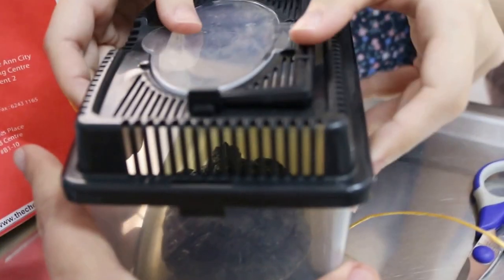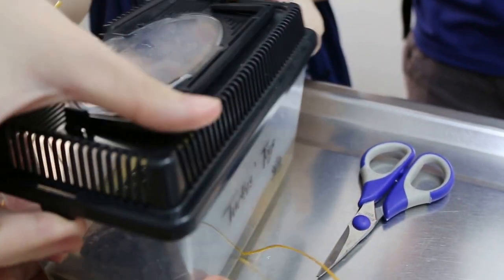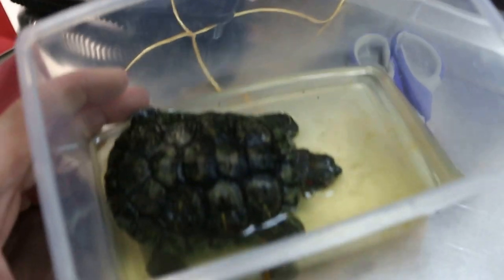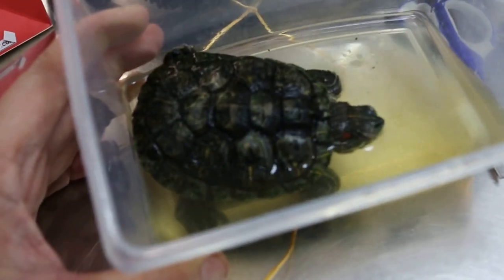Today is 22 February 2016. This turtle — how old is it? This terrapin.